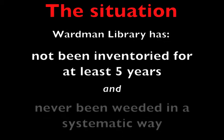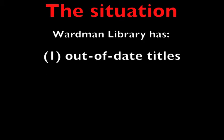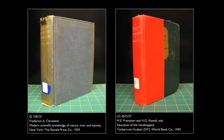For various reasons, Wardman Library's book collection has not been inventoried for five years and has never been weeded in a systematic way. There are three consequences of this situation. First, many books in the collection are way out of date. This is sometimes evidenced by a book's title and often by its imprint.